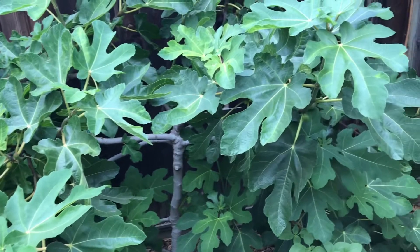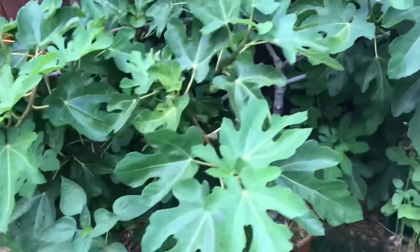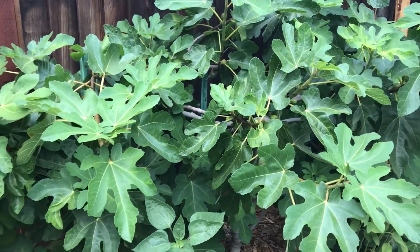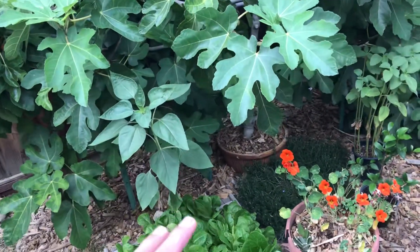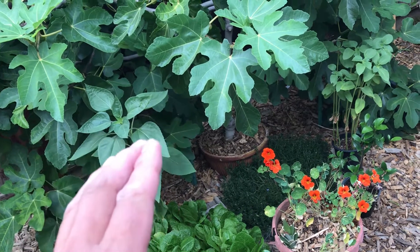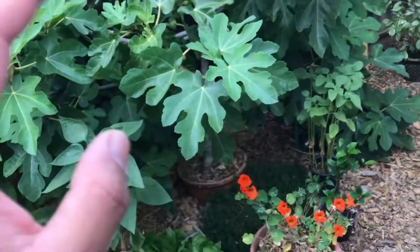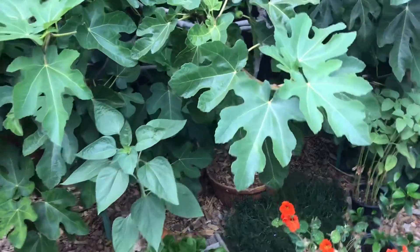This fig is from cuttings that I grew — it's five years old now. I rarely water these figs. They grow so well on the side of the house where it's mostly shaded.